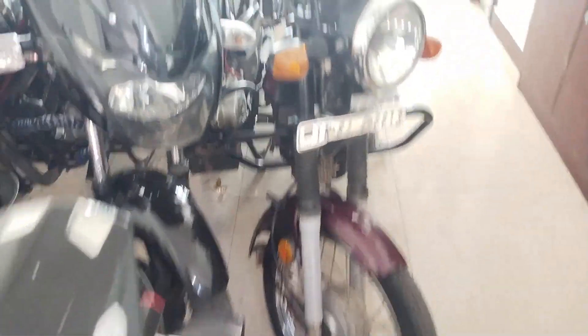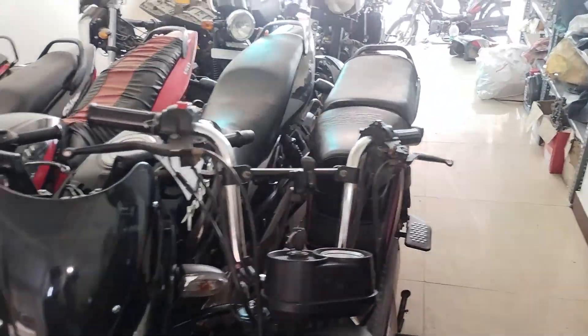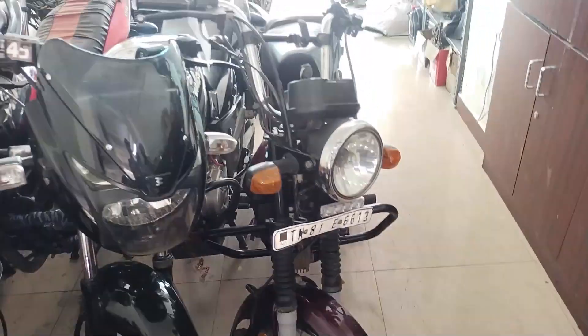This is XL100, it is 20,000 — 24,000, self-order, one owner. This is Pulsar 150, it is 55,000, single owner, 24,000.